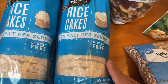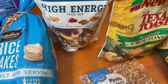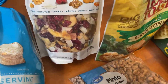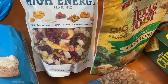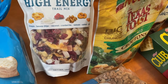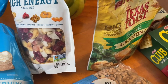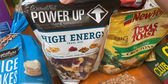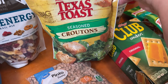We got some high energy trail mix, great for a snack. It has pineapple, banana chips, coconut, cranberries, walnut, cashew, and papaya. That's a nice high energy snack. Then we got some Texas Toast croutons for the salads.